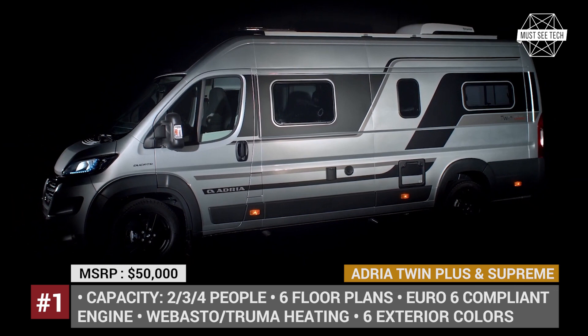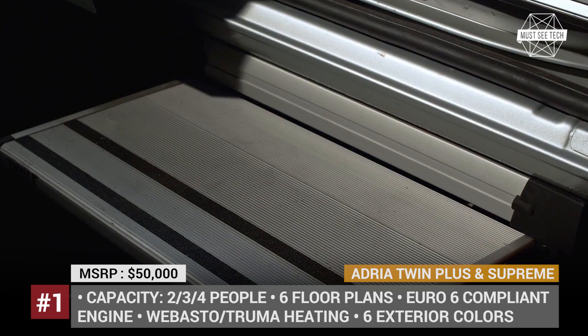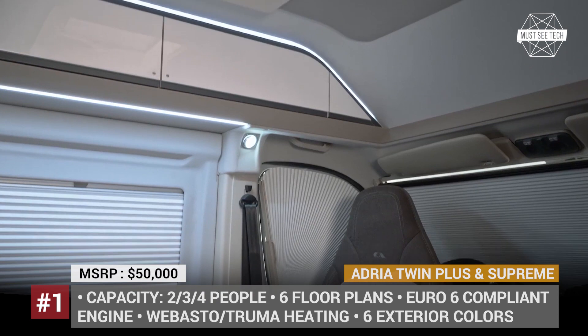Adria Twin Plus and Twin Supreme: In 2019, the Twin line by Adria received multiple awards as the best campervan in its class, but the Slovenian company is not willing to settle and doubles down on innovations. The new generation of the Twin is based on the Ducato for the Plus and Supreme configurations, and on the Citroën Jumper for the XS model. The former two are the more appealing choices, with Euro 6 compliant engines, 3 lengths, 6 floor plans, 6 exterior colors and new graphics on offer.